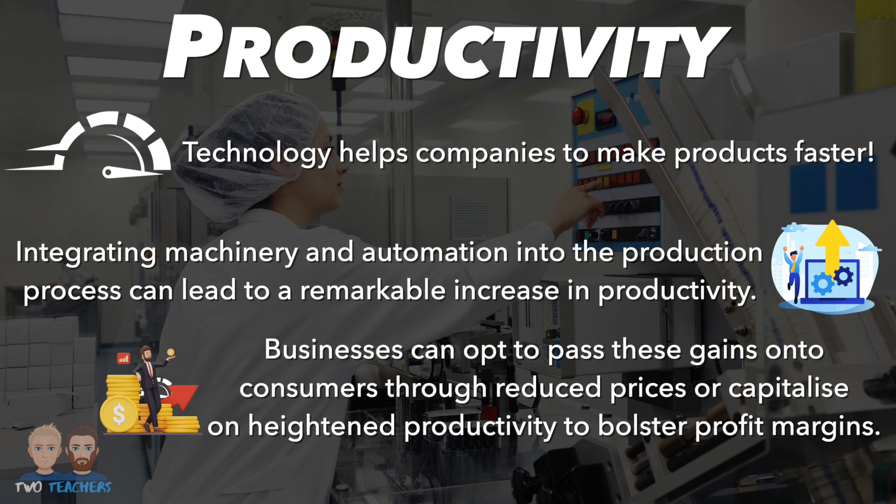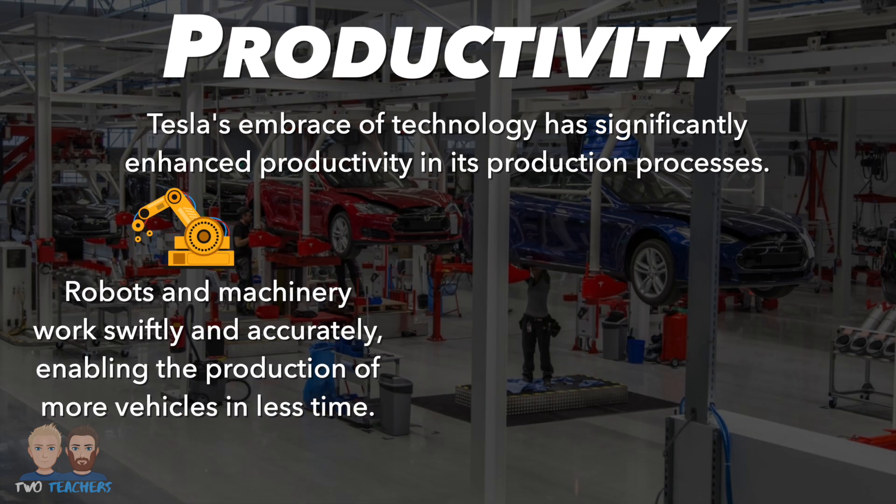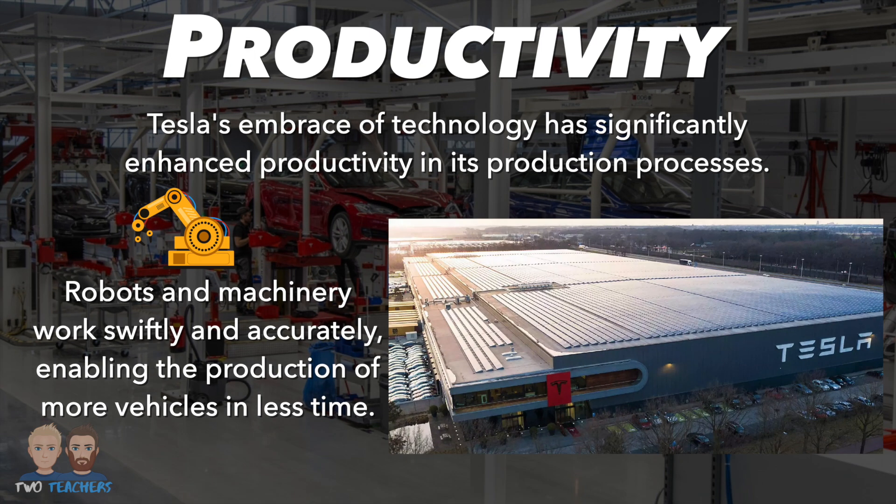Let's explore how Tesla has harnessed technology to revolutionise their production processes. Tesla's embrace of technology has significantly enhanced productivity in its production processes. Tesla's factories incorporate advanced automation, which speeds up production and assembly. Robots and machinery work swiftly and accurately, enabling the production of more vehicles in less time. Tesla's massive gigafactories are equipped with cutting-edge technology designed for high-volume production. The economies of scale achieved in these facilities contribute to increased productivity.